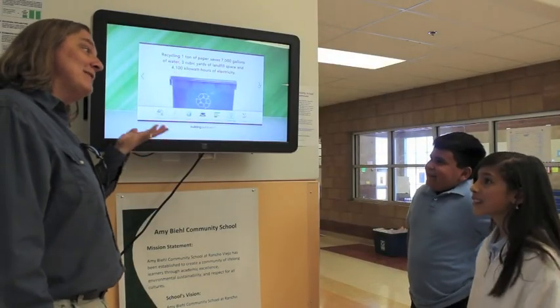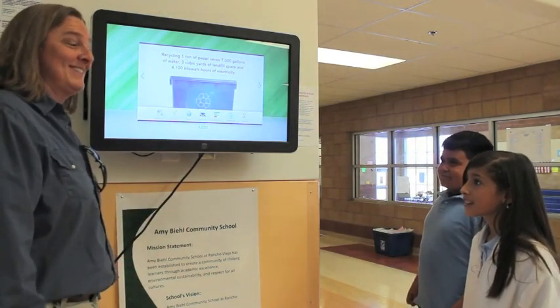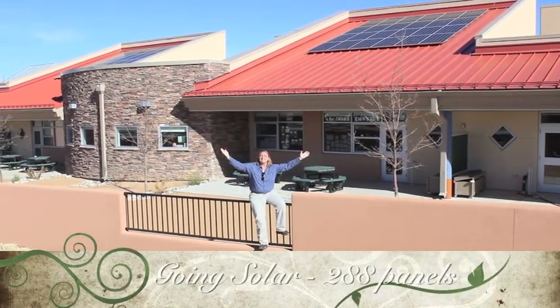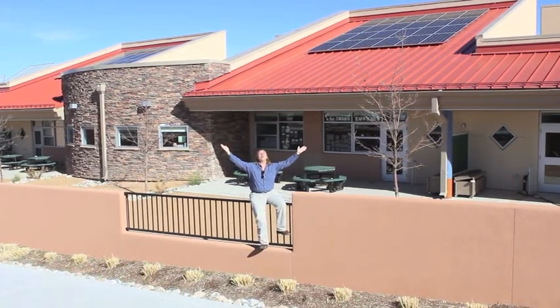I hope you guys will show your friends how to use this, and your families if they come, and learn about your school and the energy and water that it takes. Amy Beale has gone solar! 288 panels will create 76 kilowatts of electricity for Amy Beale, generating 30% of Amy Beale's electrical demand, all from the sun.